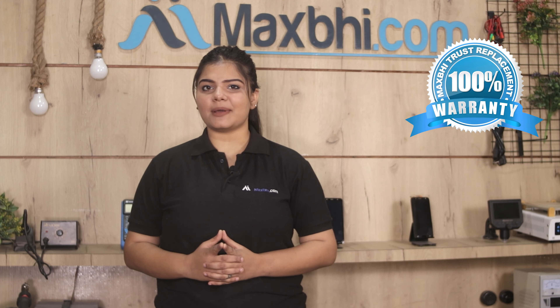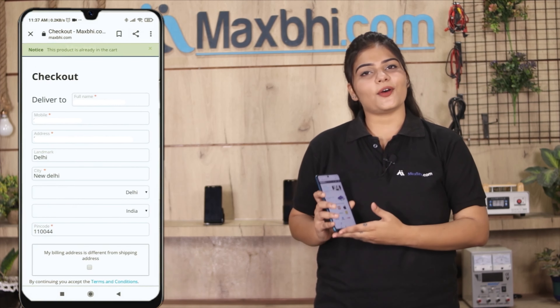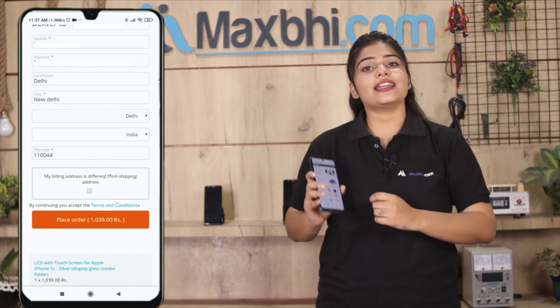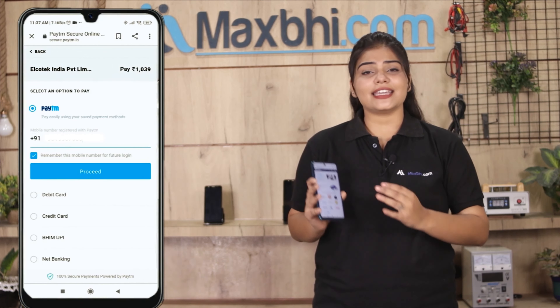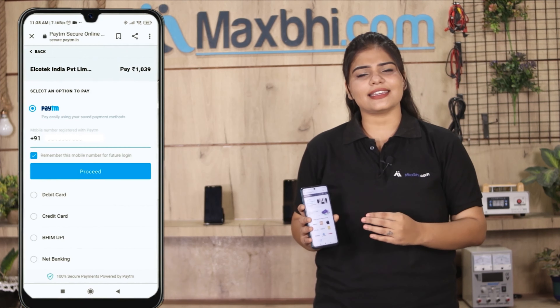Ordering from MaxP.com is very easy and simple. Visit our website MaxP.com, search for your product, go to the product page, and click on Buy Now. Fill in your name, mobile number, and address, then click on Order. After you click Order, you will be taken to our secure payment page, where you can pay using almost every type of payment method such as UPI, Net Banking, Credit or Debit Cards, Wallets, and more.